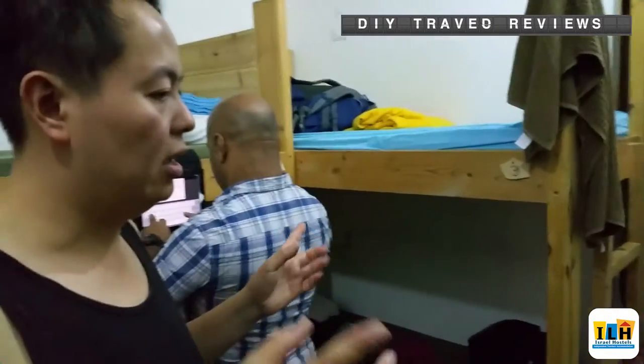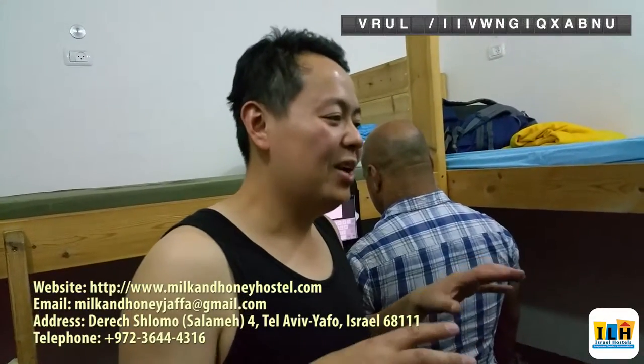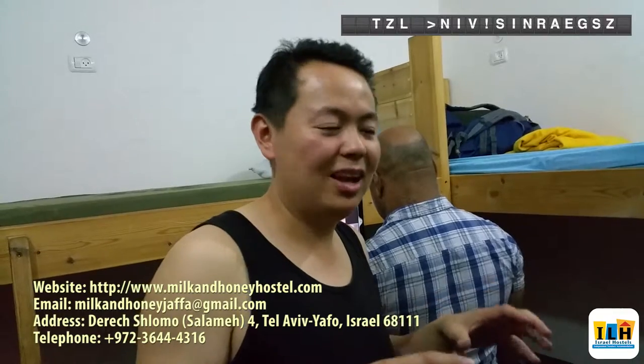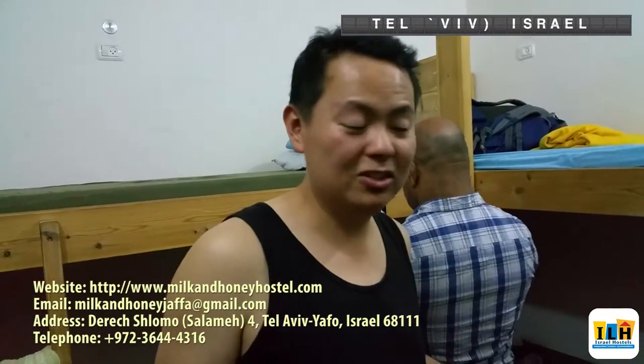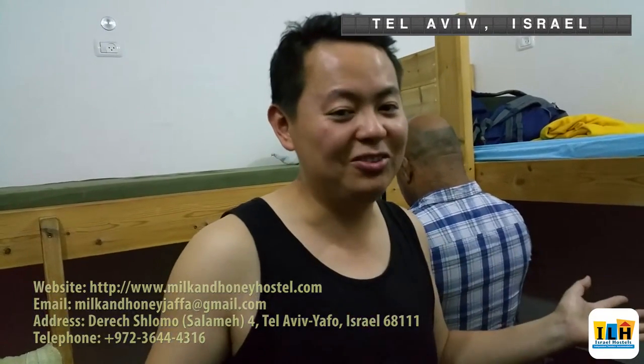There are two ensuite bathrooms inside the dorm rooms and they are fairly clean, which I think is perfectly sufficient. The only thing they could do better is perhaps provide soaps and shampoos, but this is a hostel and we have to be self-sufficient. I do like the fact that they provided towels and fresh linens. Overall, I have to say I like this hostel — it's perfect for budget travelers, so hopefully you can come check it out and write your own reviews.